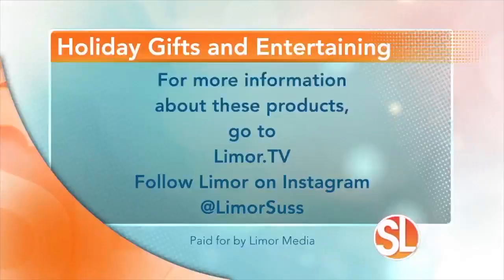So, there you have it — some holiday essentials to stock up on. I'm Limor Suss, I'll see you next time. For more information, visit Limor.tv and make sure to follow her on Instagram at LimorSuss.